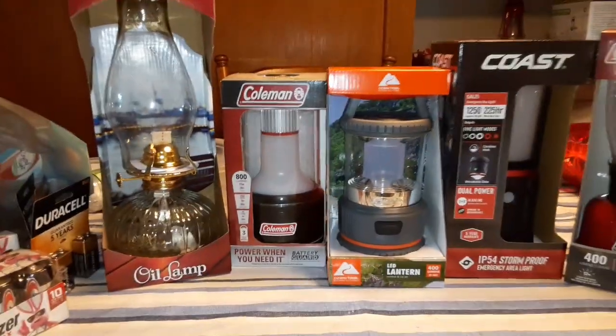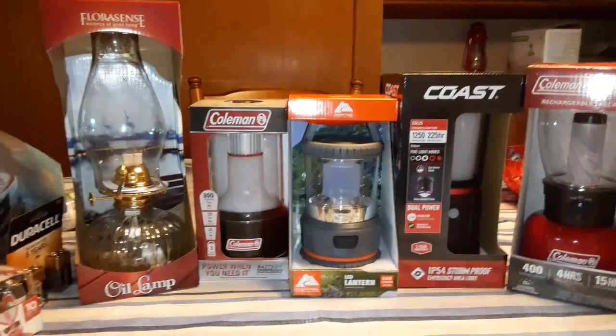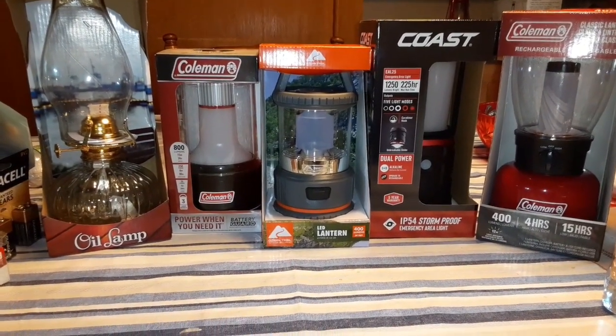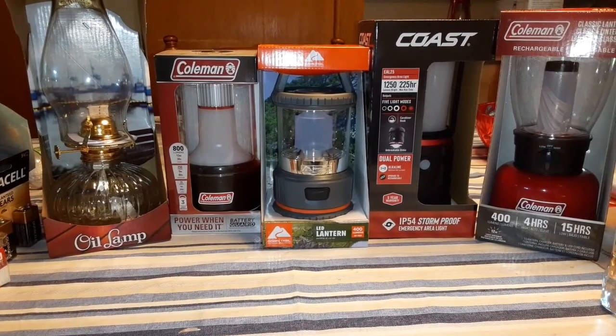We picked one of each kind to try them out since they didn't have many different ones — that was pretty much it. Go get your stuff, guys. Have a good day, we will see you all later.